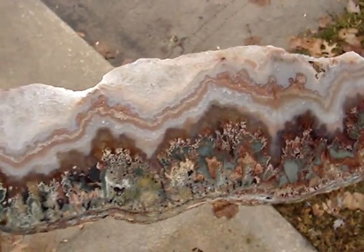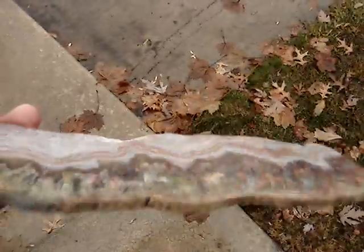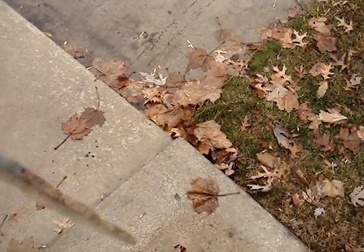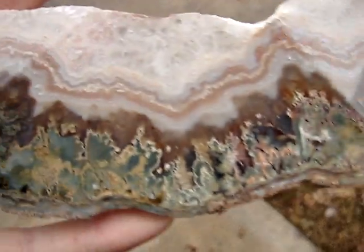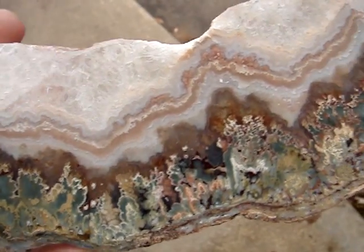Here's a big one for you. This is Prudent Man - it's a polished slab of Prudent Man, polished on both sides. And if you know Prudent Man, it has these excellent green plumes in there. And it's a white agate.